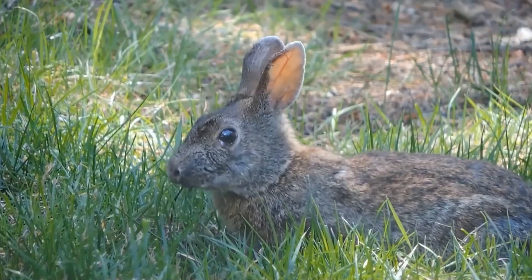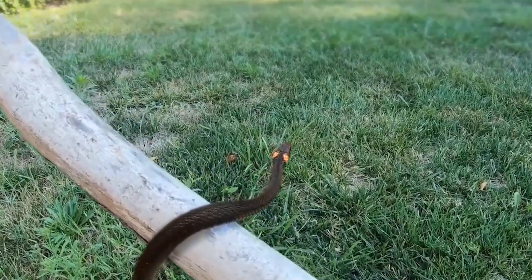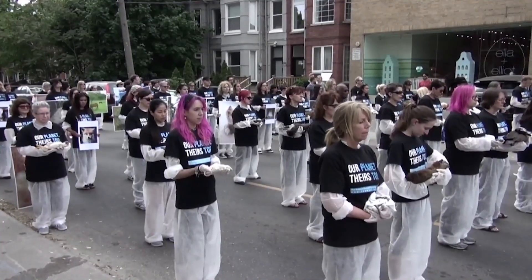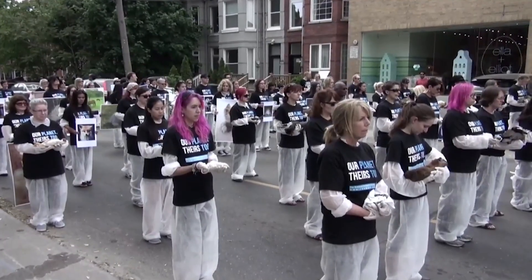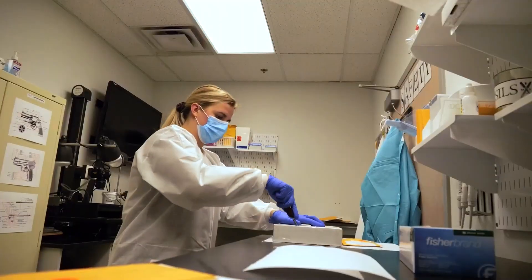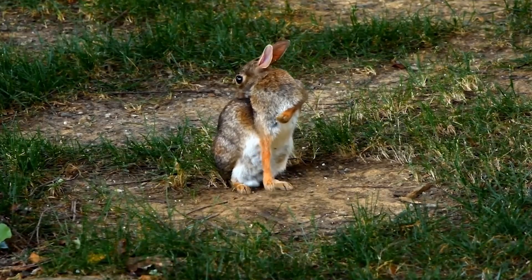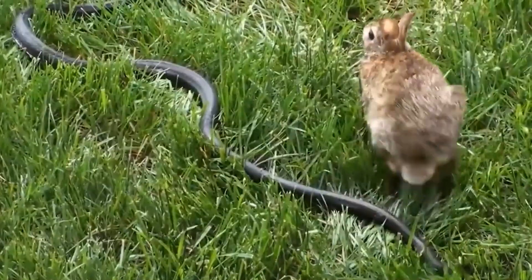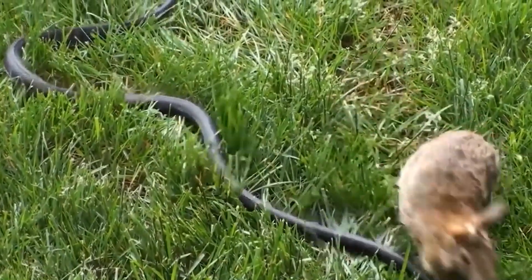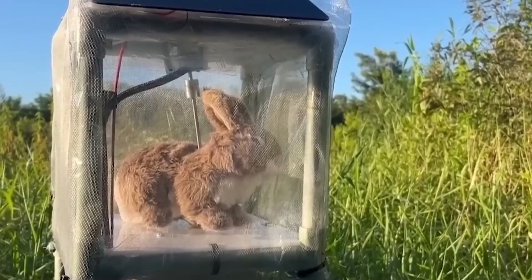The idea of using terrified live animals as psychological bait — even if they were physically safe — was labeled as unacceptably cruel. The project was condemned, defunded, and shut down almost overnight. But the data was priceless. The scientists now knew, without a shadow of a doubt, that a rabbit lure was the answer. They just couldn't use a real rabbit. This is when they asked the million-dollar question: Can we build a rabbit?